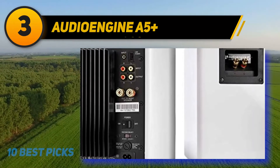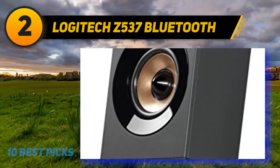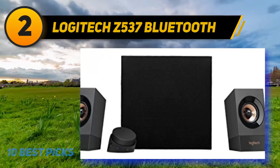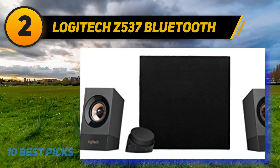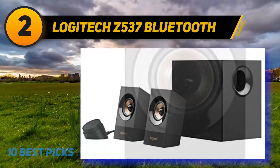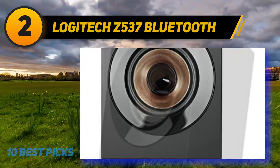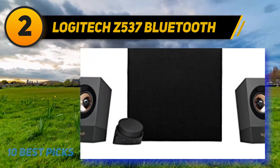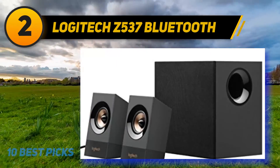Coming in at number two: Logitech Z537 Bluetooth. The Logitech Z537 is among the very best 2.1 computer speakers you can find. It is a powerful 2.1 speaker system equipped with wireless Bluetooth that can play audio from any Bluetooth device including your smartphone. These speakers have a power rating of 60 watts RMS with full and balanced sound, and can also connect directly to your computer via 3.5mm or RCA inputs. The Z537 includes a dedicated subwoofer for deep and booming bass, with crisp and very clear sound quality and a front-facing subwoofer design that projects sound outward into your room.